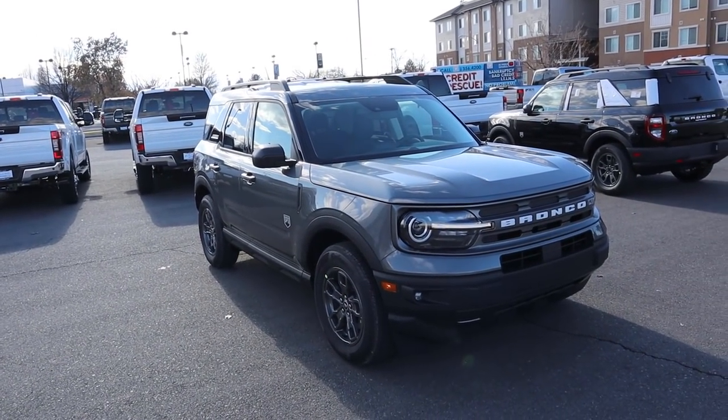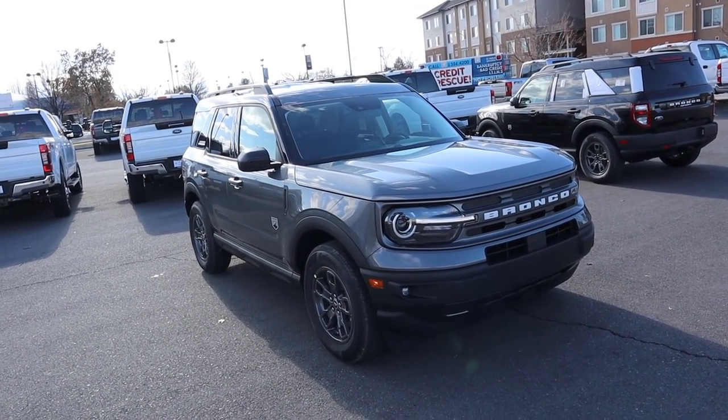That is going to sum things up for our video on this 2021 Ford Bronco Sport in the Big Bend package. Again a huge shout out and thank you to Larry Miller Ford Lincoln here in Provo for providing us with this Bronco. Check out the inventory in the link below — I'll see all of you in the next video.